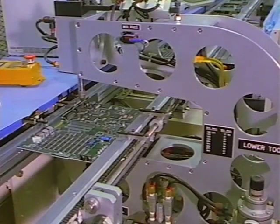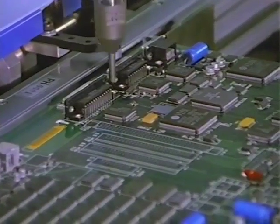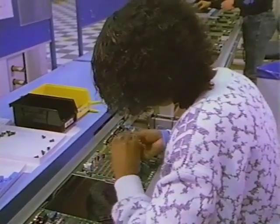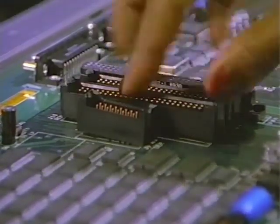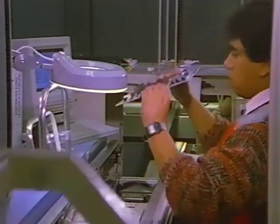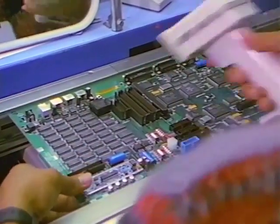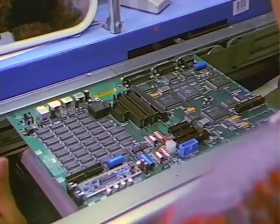This eyelet setter, or rivet press, secures any large connectors which are located at the edge of the board and which need extra strength. Some large components have to be hand-placed. A computer user may plug additional circuit cards, such as memory or a communication modem, into these larger connectors. The circuit board now contains all of its components. An operator makes a final visual check to be sure that the board is ready for soldering, and again enters the bar-coded serial number into the online quality information system.